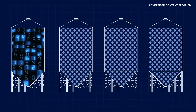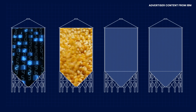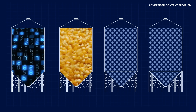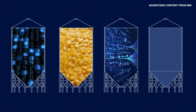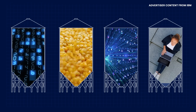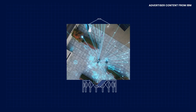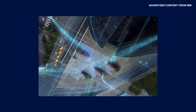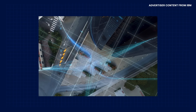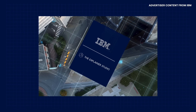The growth of the data sector, like the growth of the global population, isn't slowing down. That means efficient and secure data management solutions with cyber resilience capabilities are critical in helping us meet the goals of society. With advancements in efficiency, stability, and security, the IBM Storage Flash System can help meet the demands of storing and protecting growing data and build a foundation for what humanity will achieve next.